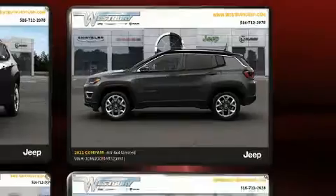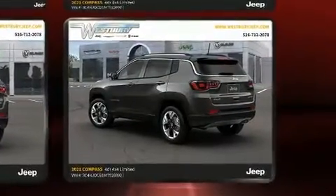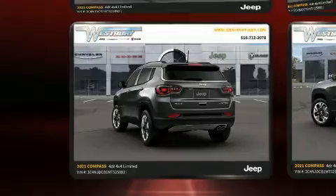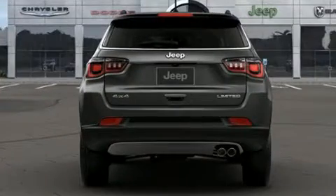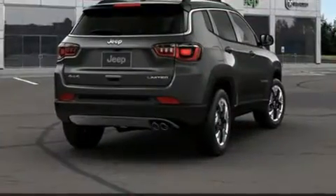Four-wheel drive allows you to go places you've only imagined. Top features include front bucket seats, leather upholstery, delay-off headlights, heated seats, turn signal indicator mirrors, and air conditioning.